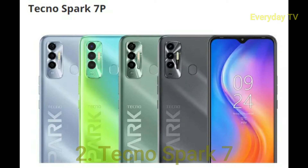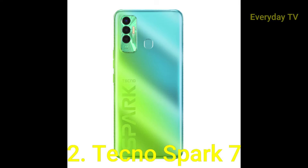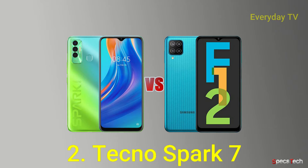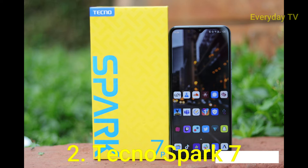Now we come to number two, and it is the Tecno Spark 7P. 'Business at the front, party at the back,' says the official marketing material for the Tecno Spark 7, and it is not wrong. From the front it resembles any other modern handset, with the only visible flair being the rather attractive centered selfie cam teardrop cutout. Flip it around though and your eyes will be seared by a combination of bright fluorescent two-tone acid green and blue colors — it comes in more muted options of course, but where is the fun in that?